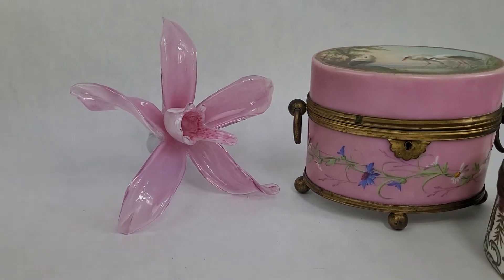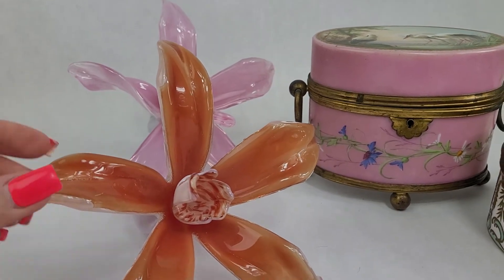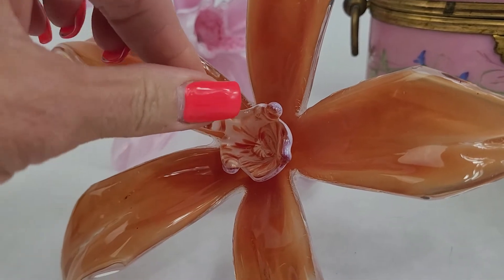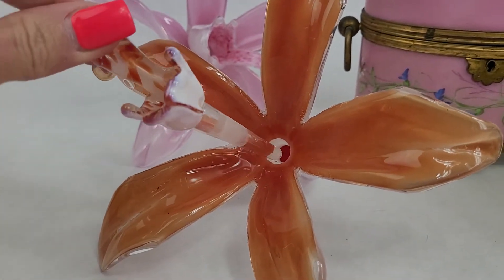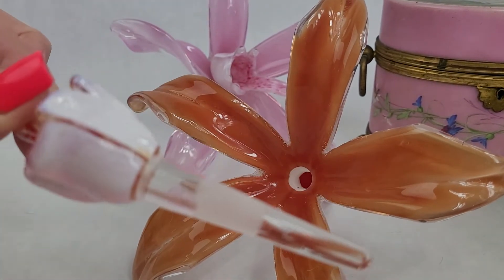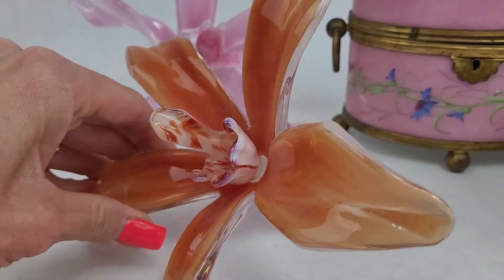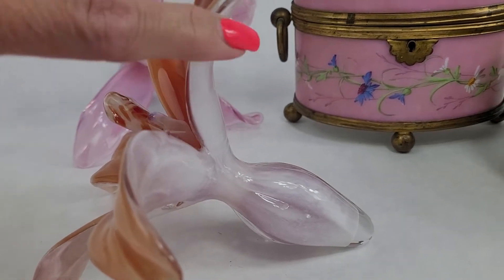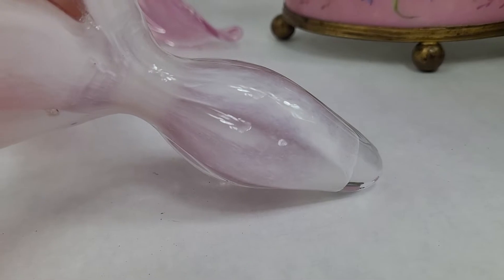I have these — these are brand new, they are from a collection. This is like a tangerine orange color, same thing. The stamen of the flower almost looks like it was done to look like an orchid. You can see they're in very good condition — they're not chipped. Again, cased glass. What do we mean by cased glass? You can see that it's clear — it's cased in a clear glass there.